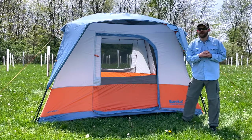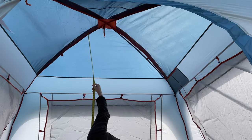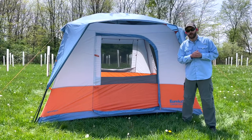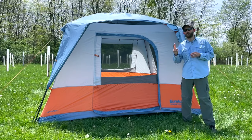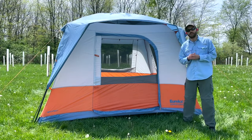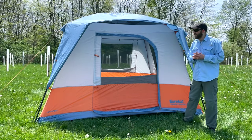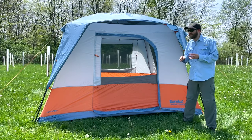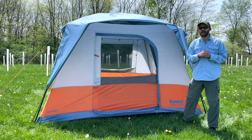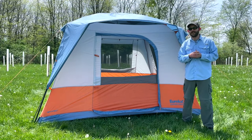It's also worth mentioning that this tent has the highest stand height, going all the way up to seven feet tall. So if you like to be able to walk around in the tent, this is a really good one to consider. Pro number two of the Eureka Copper Canyon LX is the ventilation. With big mesh panels on all four sides, it has really good airflow, and interestingly the rainfly does not cover those mesh panels — so even with the rainfly on, it gets pretty good ventilation.